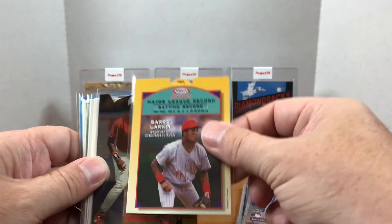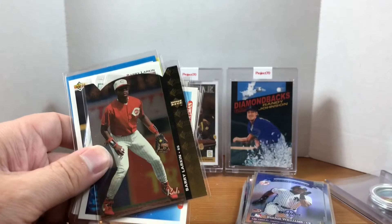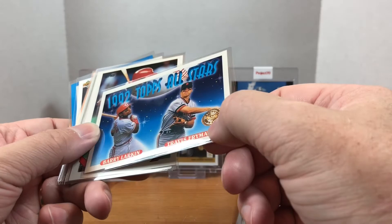We have a Kraft Singles Barry Larkin — I don't know how I didn't have this because growing up we ate a lot of Kraft Singles. I'm sure I had some cards but I don't have that one. Looks like you can pull it up and view his stats. We have a 1994 SP die-cut.